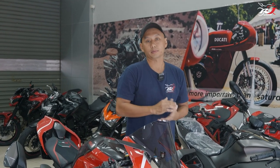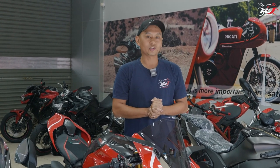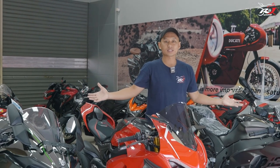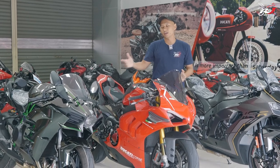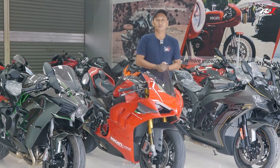Motor-motor yang kebetulan baru saja datang di RG Motorsport yang ada di BSD. Motornya bukan motor kaleng-kaleng, jadi motor-motor super keren. Motornya adalah 3 motor luar biasa ini: Kawasaki ZX-10R, Ducati Panigale V4S, dan juga Kawasaki Ninja H2.